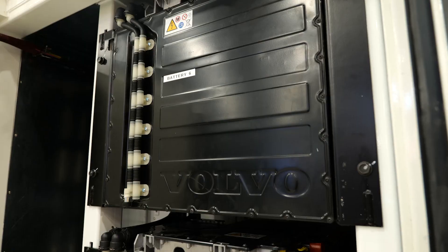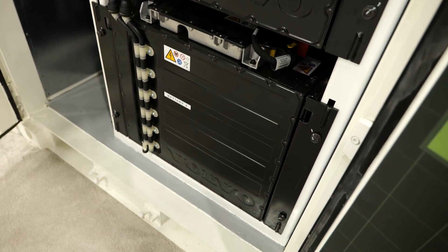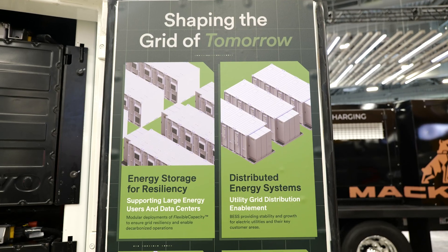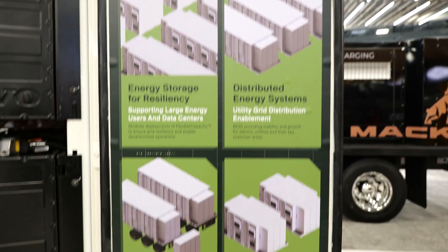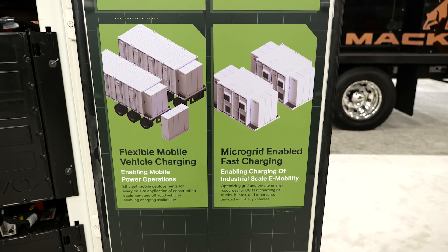We're taking core Volvo Group driveline components, and our own research and development teams are developing that core component into a system that we're providing to energy storage manufacturers. We're taking the energy-dense electric driveline components used on the on-highway and off-highway side and applying that to the energy storage segment.